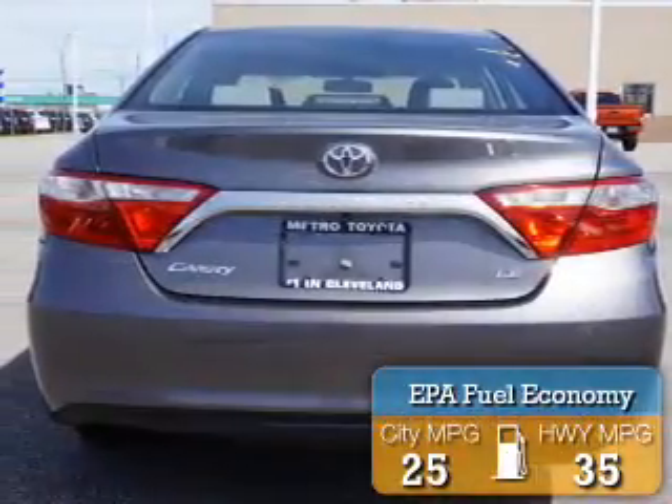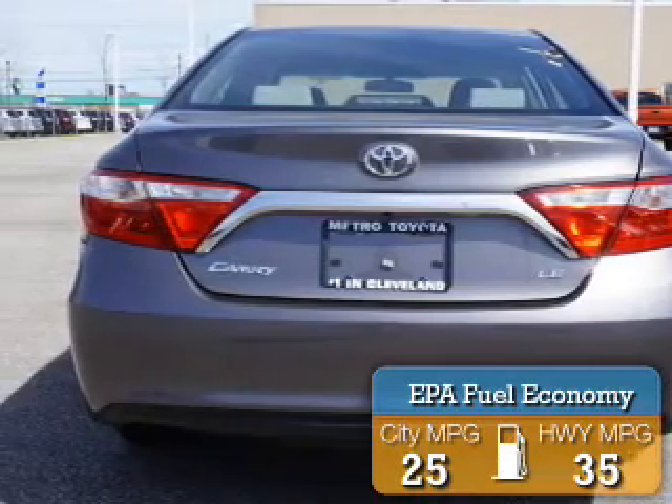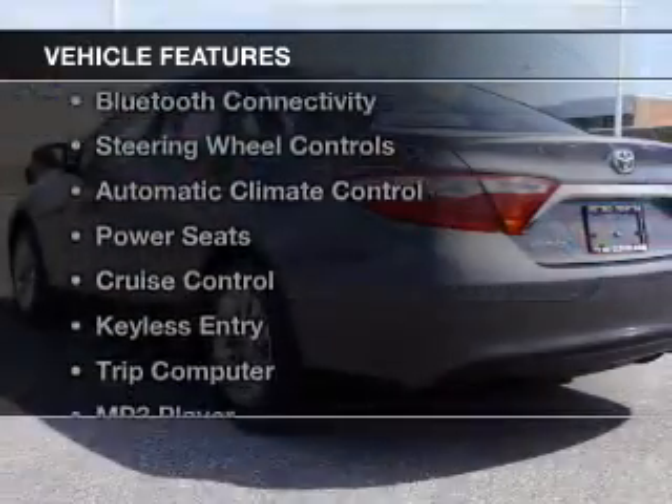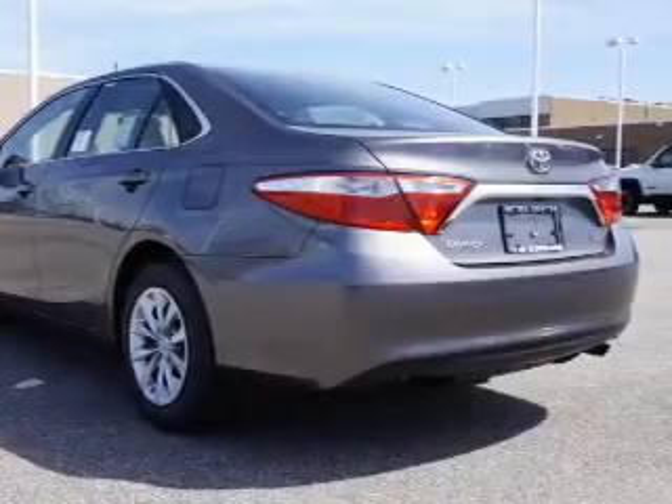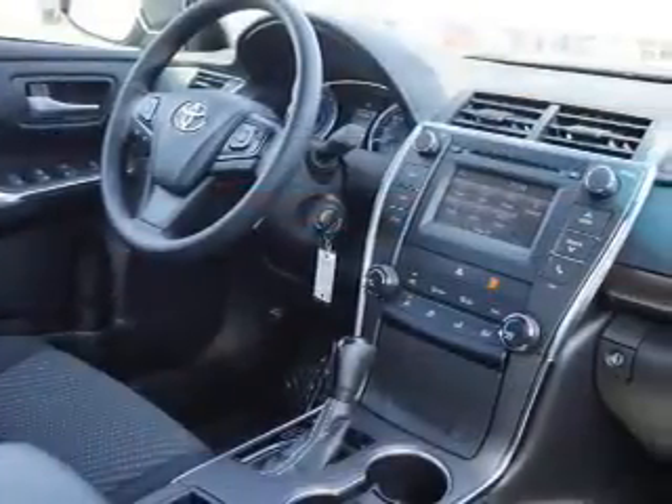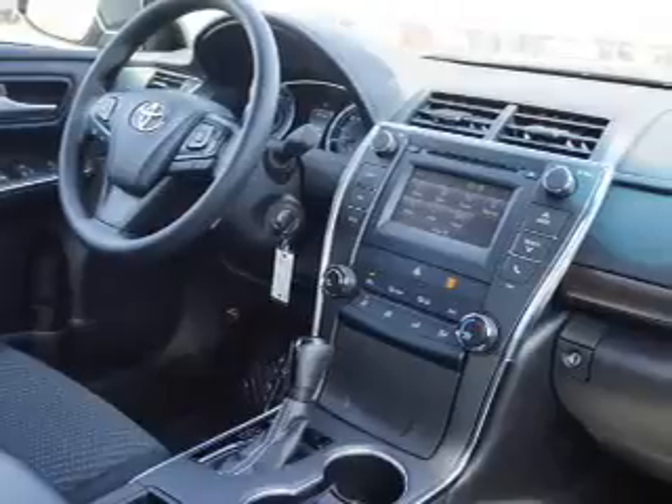Great fuel efficiency saves you money by requiring fewer trips to the gas station. The features include leather seats, heated seats, Bluetooth connectivity, steering wheel controls, automatic climate control, and power seats.